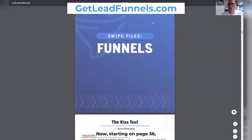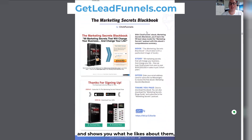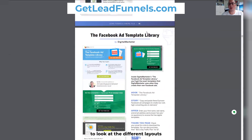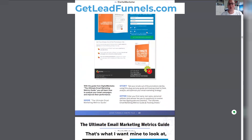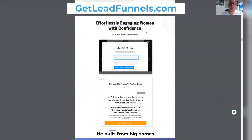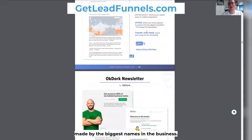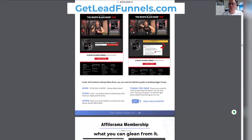Starting on page 36, he actually walks through 116 different funnels and shows you what he likes about them, what really drew his attention, why they work so well, and you can see a screenshot so you can start to look at the different layouts and go, 'I like that one, that one catches my eye, that fits me — that's what I want mine to look like.' He pulls from big names. These are not funnels that he found; these are successful landing pages made by the biggest names in the business, and he's showing you why they worked, how they worked, and what you can glean from it.